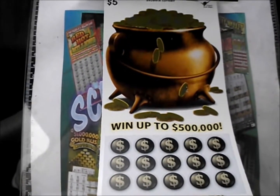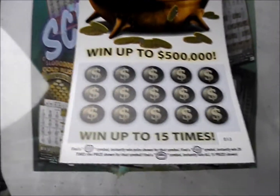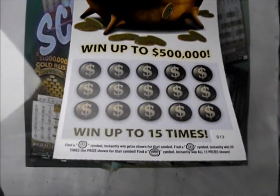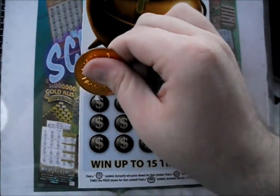On this episode of Scratch Your Mania, it's the $5 Lucky Symbols tickets from the Georgia Lottery. A horseshoe wins a prize, a clover wins 20 times, and a pot of gold wins all 15. Here we go.